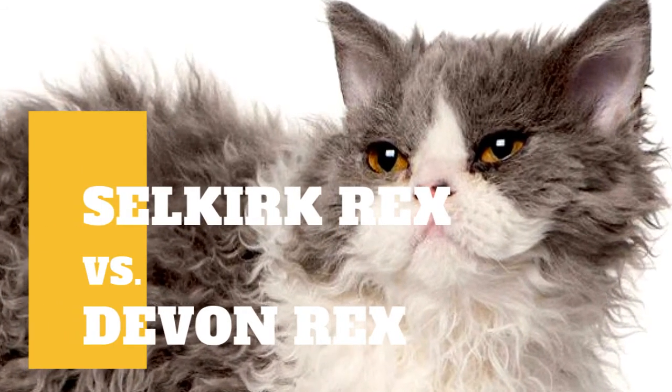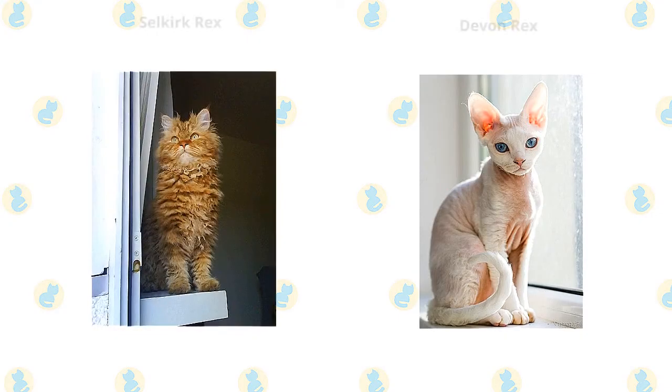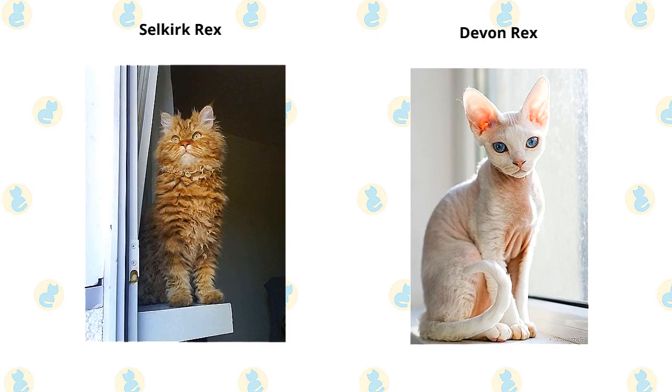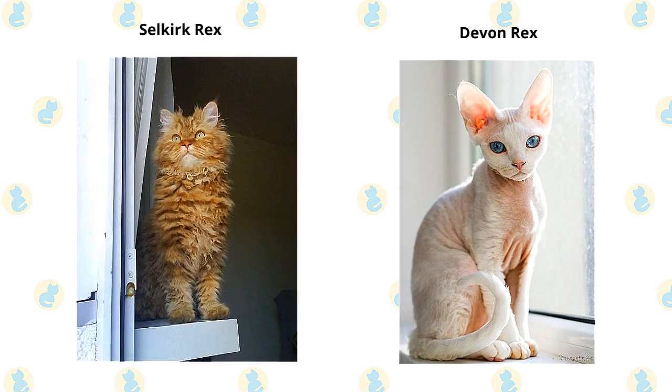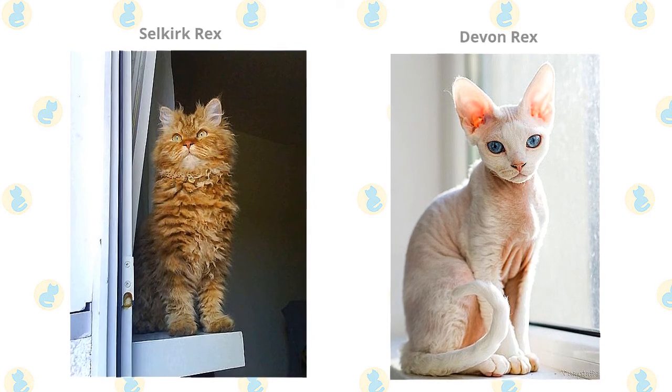Selkirk Rex Cat vs. Devon Rex Cat. What are the differences between these two cat breeds? Tolerant and affectionate, the Selkirk is not always a lap cat, but he likes people and other animals. These cats weigh 10-15 pounds. The Devon Rex loves people and welcomes the attention of friends and family alike. The Devon Rex weighs 5-10 pounds.